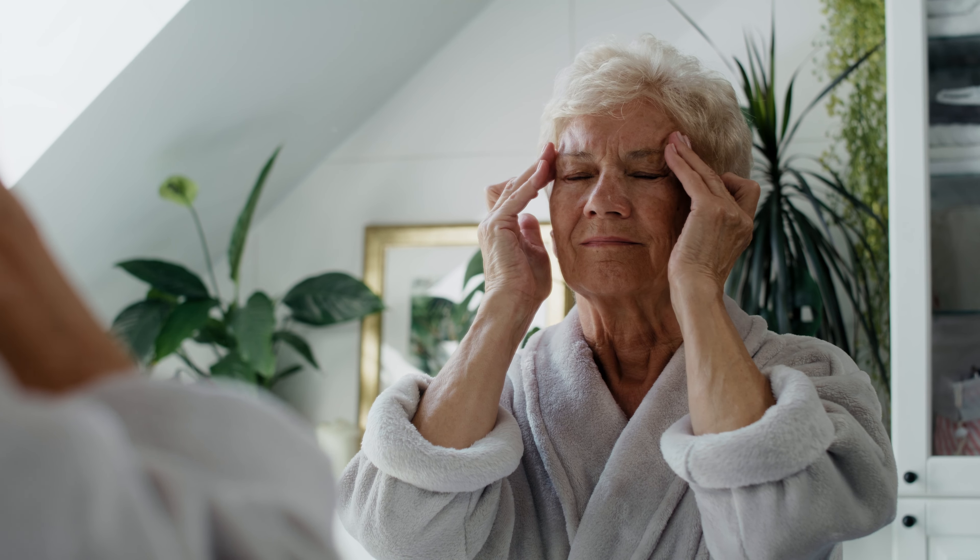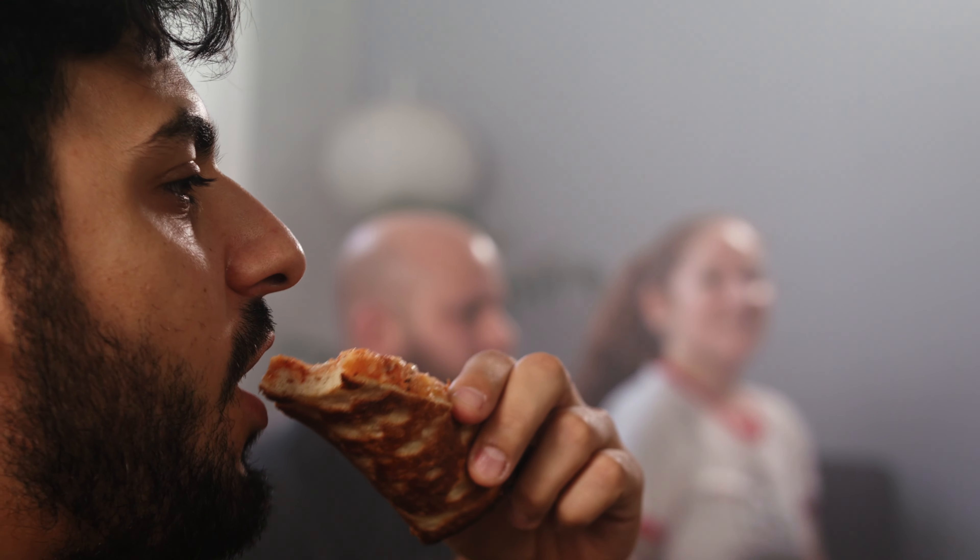In the medical sphere, THC eases chronic pain, epilepsy and spasms induced by multiple sclerosis, simultaneously combating nausea and stimulating appetite.